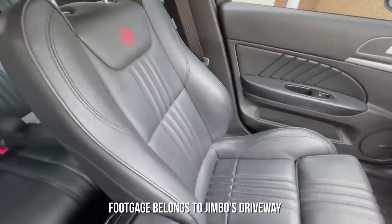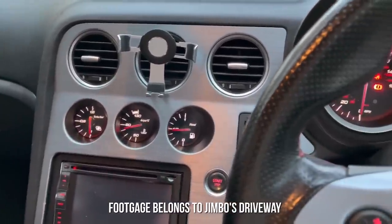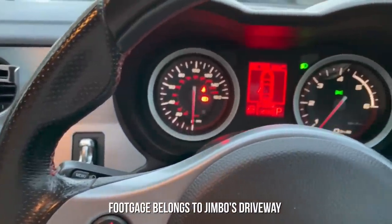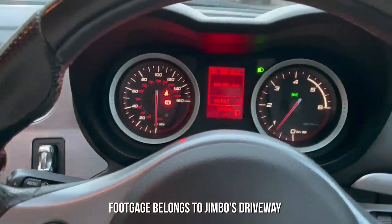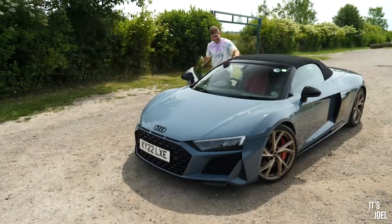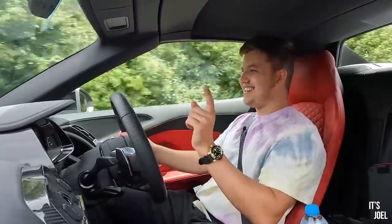And that concludes my list of five overlooked cars that you can buy for less than £5,000. Make sure to leave a like if you enjoy this style of video, and do comment below on whether you agree with my opinions or not, and also which list you'd like to see me go through next. Thank you all so much for watching, and I will see you very, very soon.